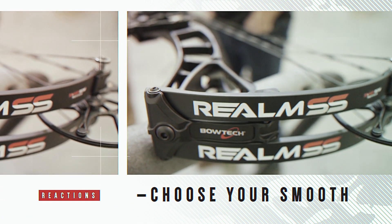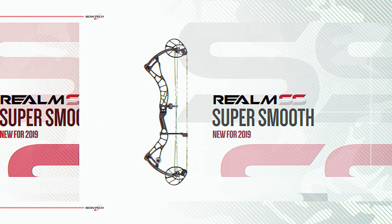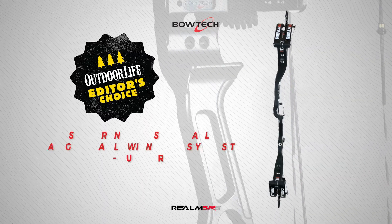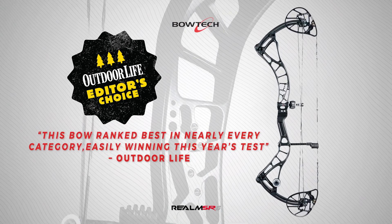Test drive the silky smooth bows from Bowtech: the Realm SS, the smoothest drawing bow ever, and the Realm SR6, the Outdoor Life 2019 editor's choice, winning both the speed and smooth draw categories.